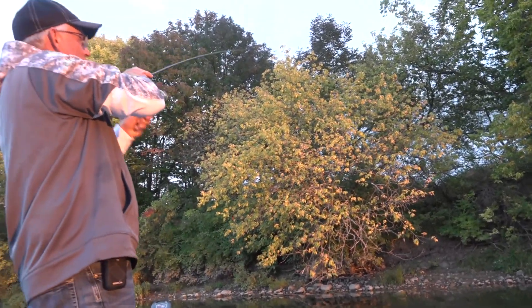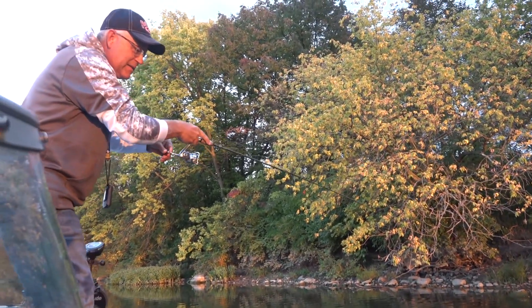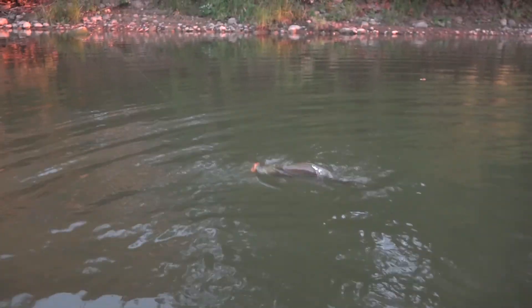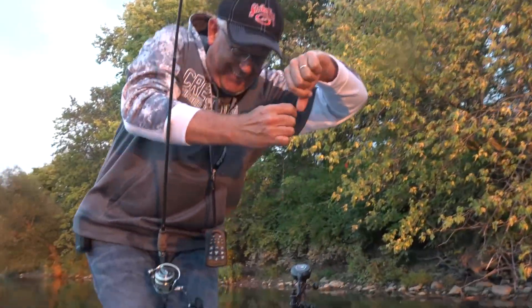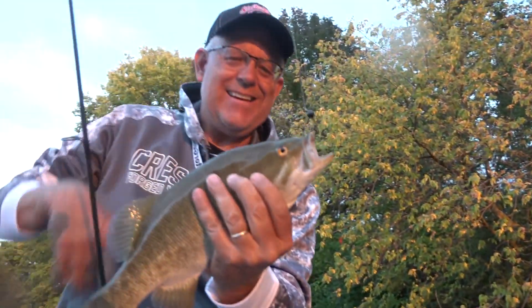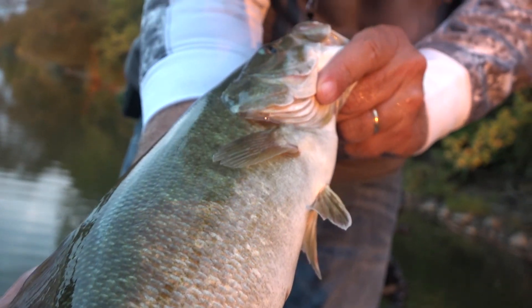Oh my gosh, this is a big fish! See these cobblestone rocks? Look at this — big smallmouth bass jumping! Let's get him in. Beautiful here. Look at this smallmouth bass — that is a beautiful 16-inch smallie. Super nice fish. Healthy.